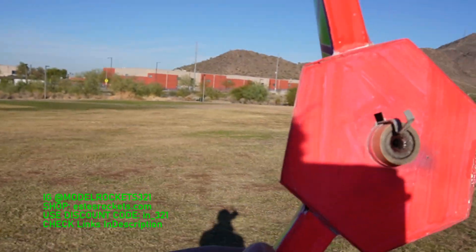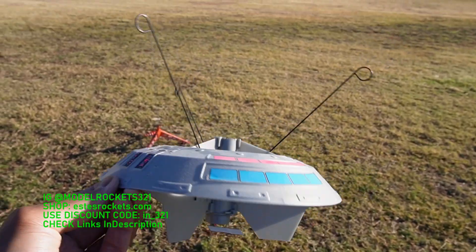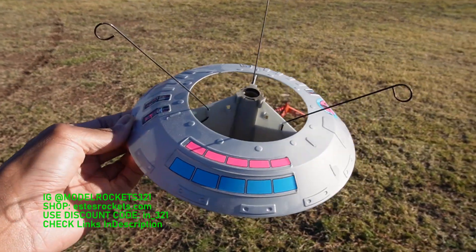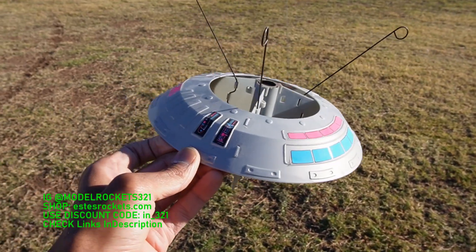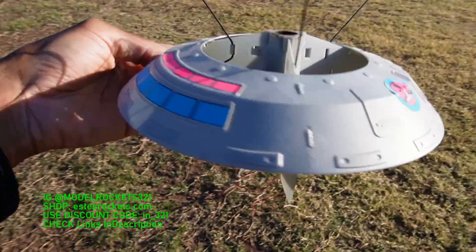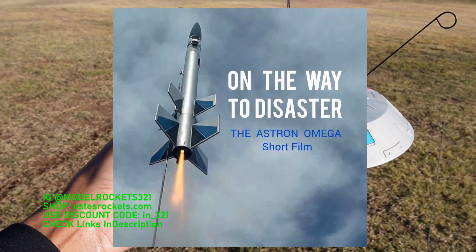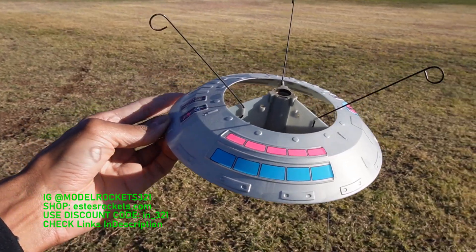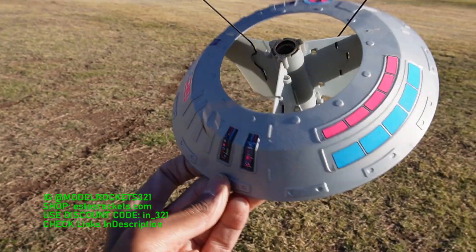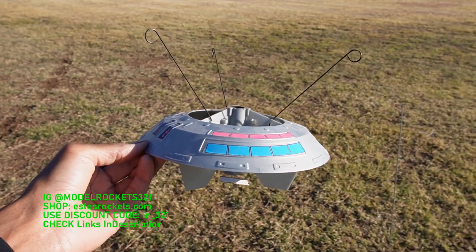Next up we have the UFO — this is the Estes flying saucer. I had one of these when I was a kid; I remember ordering it through the catalog. This is not that same one — this is a repurchase — but I do have one in a package, mint sealed. Go check the links below, watch the Omega film, download it. Estes discount code, and the 'Above the Surface' zine is available too. We will be sending up the UFO on a C6-0.